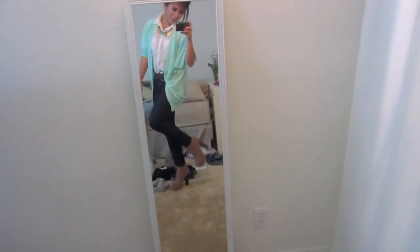My room's a bit messy, sorry about that. I hope you guys enjoy this one — I'll talk to you all soon. Bye!